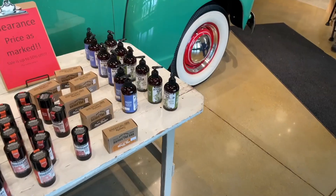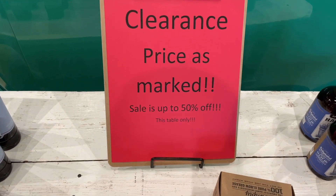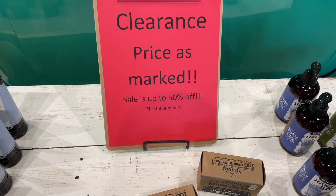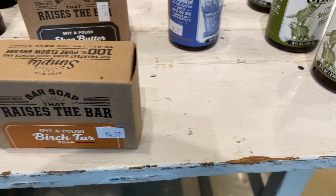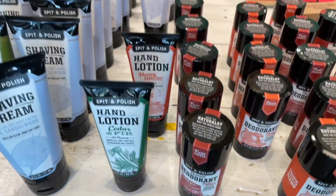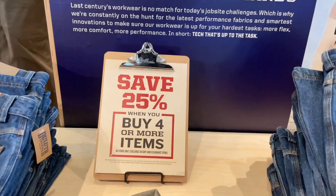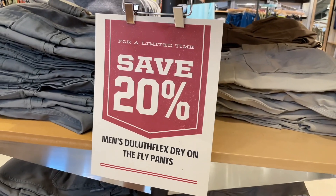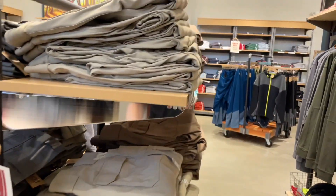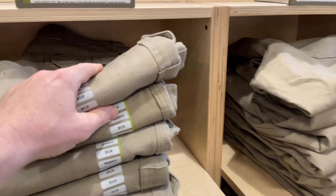If Duluth has any deals on their workwear - we got some clearance right here. I'm a pretty big fan of the workwear. They have clearance prices on grooming items like Lost Woods soaps, bars, and deodorants - 50% off right now. There's also a deal: 25% off when you buy four or more items. And 20% off Flex Dry on the Fly pants - really flexible, stretchy pants.